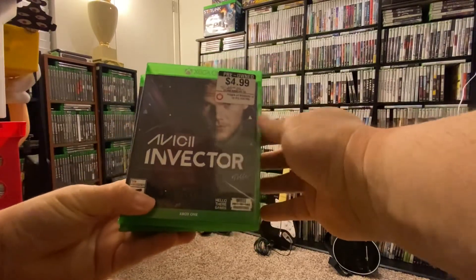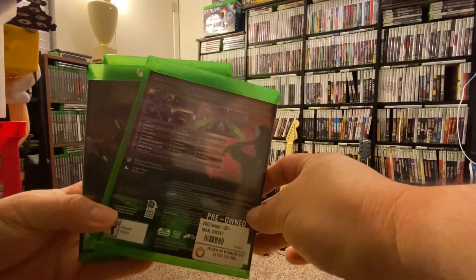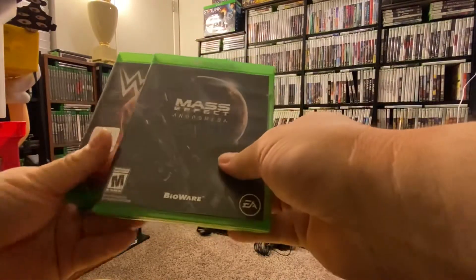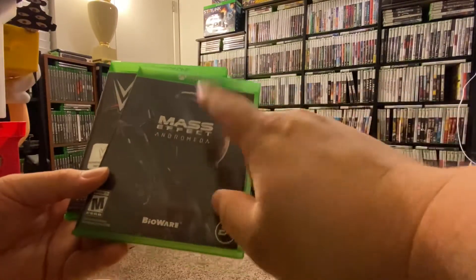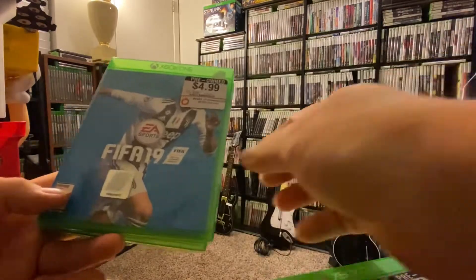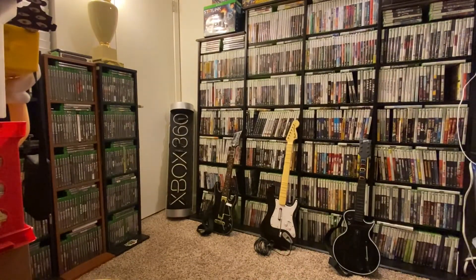At GameStop they had a deal — five games for ten dollars. I got Avicii Vector, which is a music game where you tap buttons through about 25 different songs. I got Mass Effect: Andromeda — the one with all the glitches — for only two dollars, so why not. I got WWE 2K16 with Stone Cold on the cover, and FIFA 19 and FIFA 18. Games had to be $4.99 or less to qualify for the five-for-ten deal.